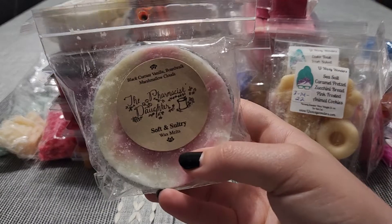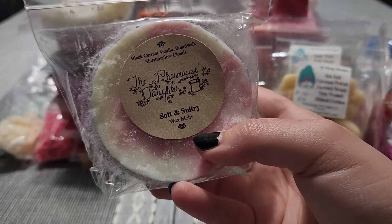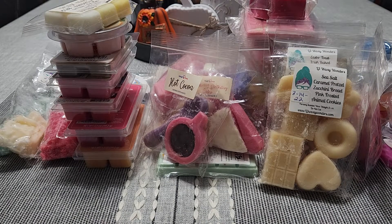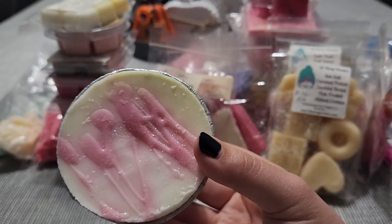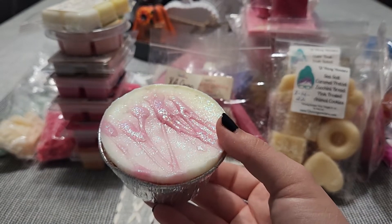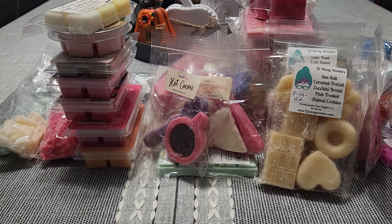We have another one from the Pharmacist's Daughter — this is Soft and Sultry, which is Black Currant Vanilla and Boardwalk Marshmallow Clouds. This one is kind of weird. I know I got it this year — I want to say March or April — and it's already discoloring. I store my wax in a cool, dry, dark area, so I don't know. It's not a big issue but it's still smells good, just not my favorite.